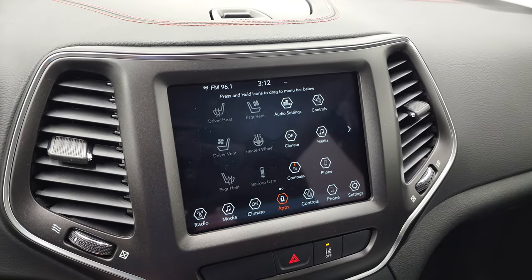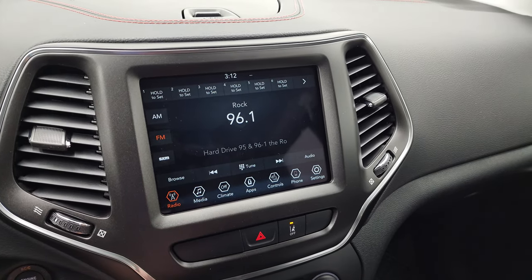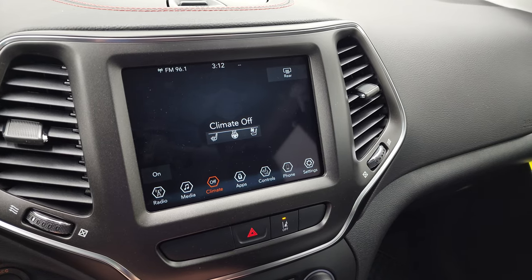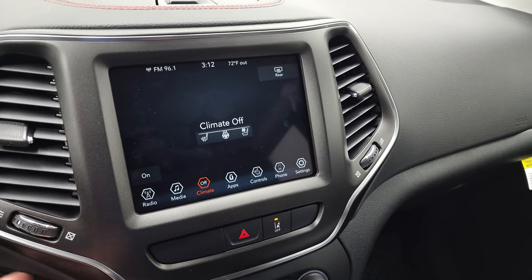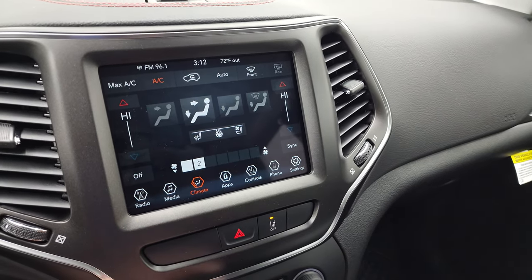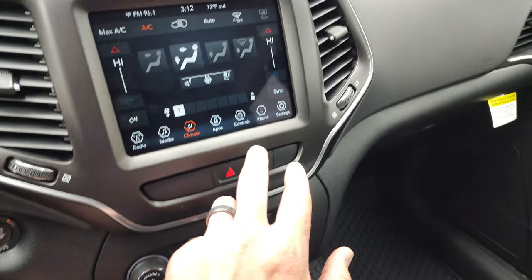Here is your 8.4 4C radio. You get AM, FM, and Sirius XM radio capabilities. You have your climate controls here — dual climate controls. You can do everything up here on the touchscreen or down here on the physical controls, which is really nice.